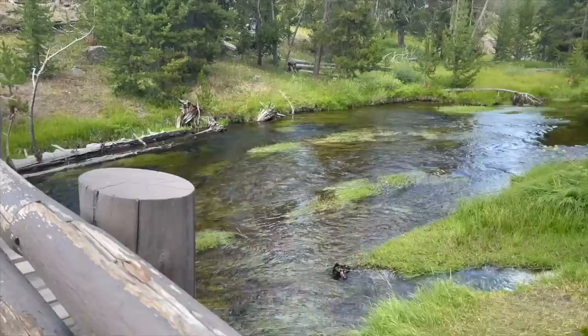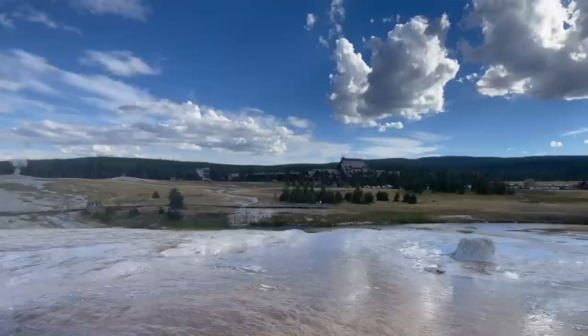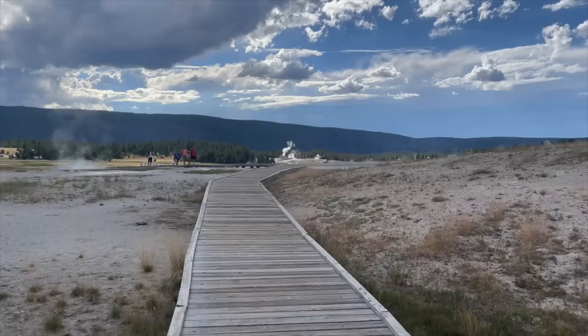We're out here on the Upper Geyser Basin — this is one of three major geyser basins found along the Firehole River here in southwestern Yellowstone. This place has over half of the world's active geysers just right here in the Upper Geyser Basin. Old Faithful is back there in the background, and this one here in the foreground is the Beehive Geyser. Beehive Geyser is one of the irregular geysers — it's not predictable, but it does shoot out a fountain of water some 200 feet into the sky.